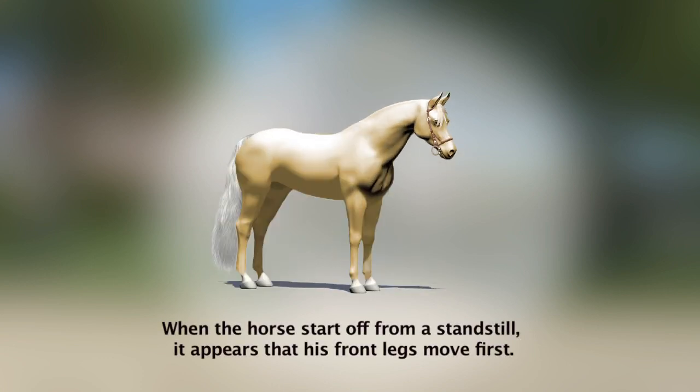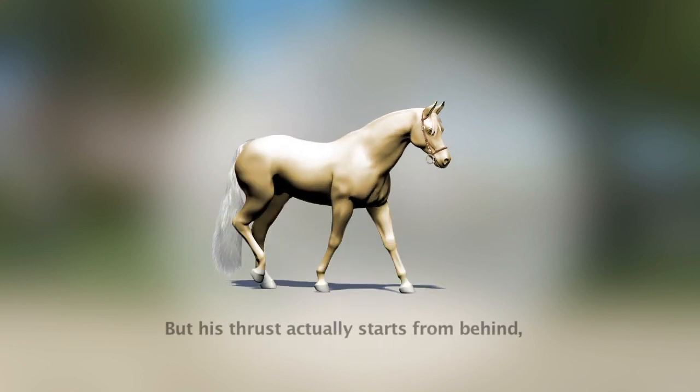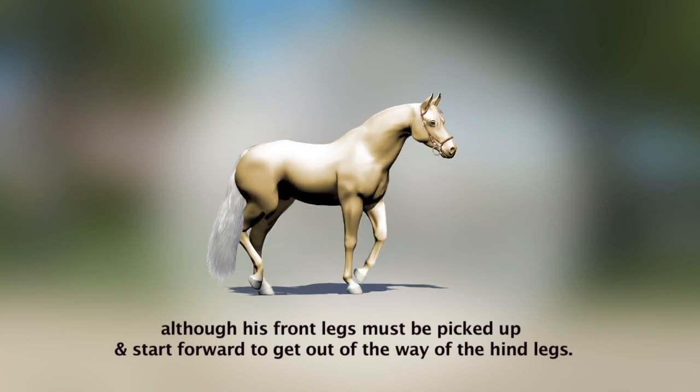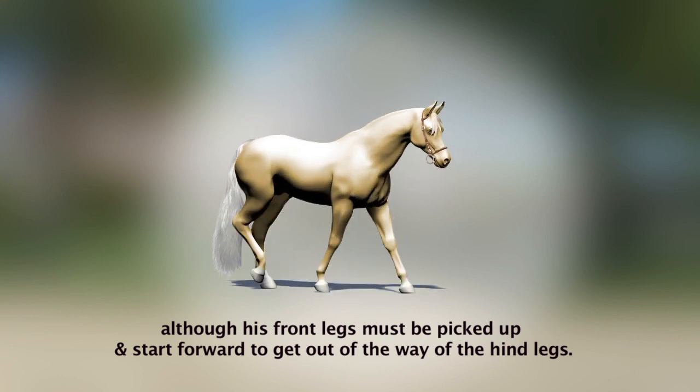When the horse starts off from a standstill, it appears that his front legs move first. But his thrust actually starts from behind, although his front leg must be picked up and start forward to get out of the way of the hind legs.